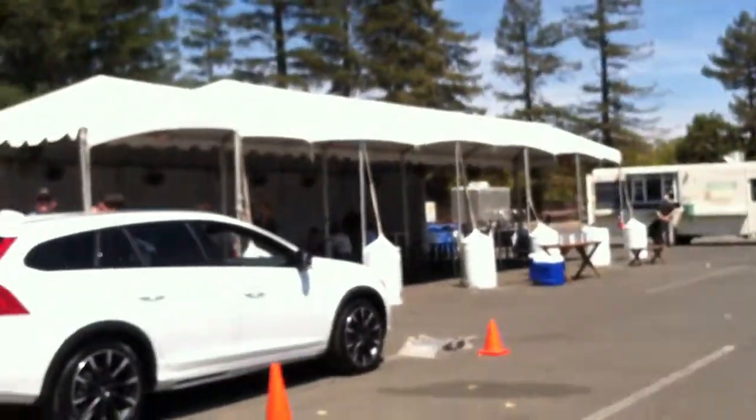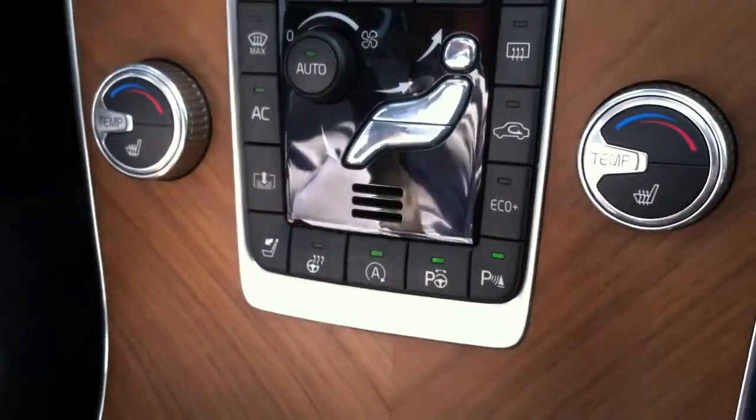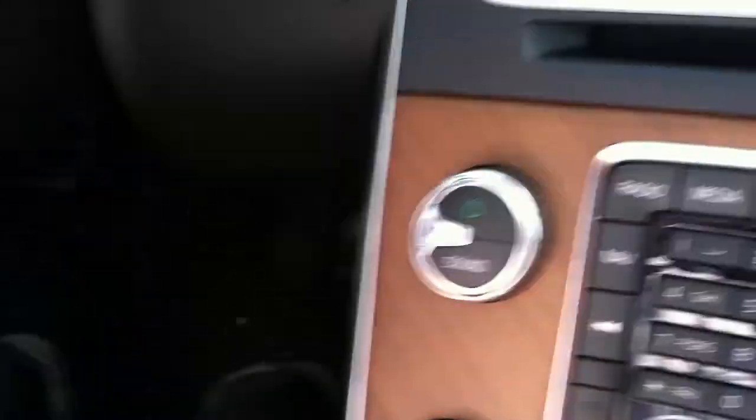This is Valerie with Latino Traffic Report, demoing Volvo's Autonomous Parallel Parking Technology. With this one, you just press the button and it activates it. Then it gives you feedback in the DEM, and it tells you 'scanning.'